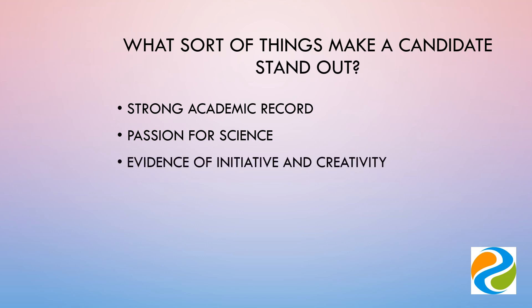Give examples in your application of where you have shown initiative and creativity in your work. Be true to yourself — don't try to oversell yourself, as this can be very obvious to assessors. Be honest, especially where you may have had setbacks, and be proud that you've overcome adversity.